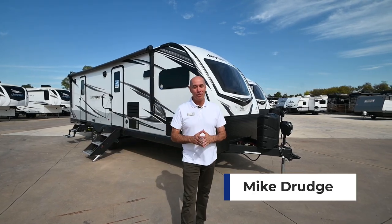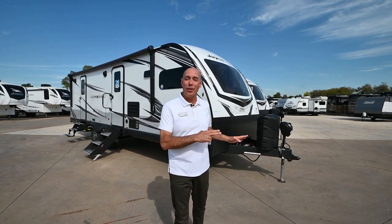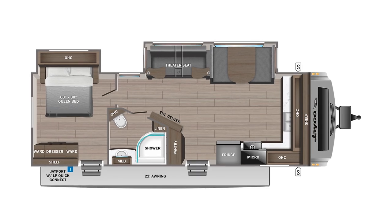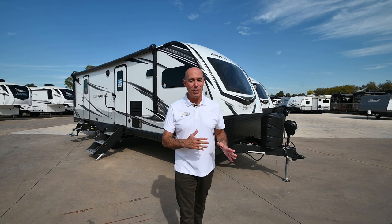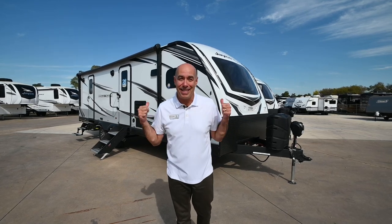Hey everybody, it's Mike coming to you from Vaud RV. I'm so excited today because I've got the first of its kind behind me — a White Hawk 26FK front kitchen. Never had one before, it's a brand new model. I love it. It might probably be my favorite couples camper floor plan to date, especially in the White Hawk line.